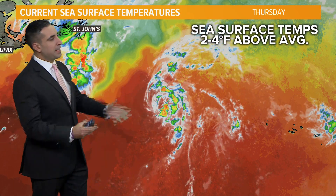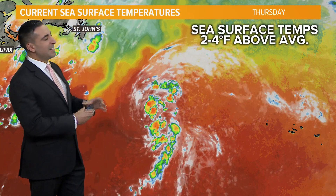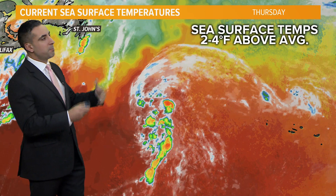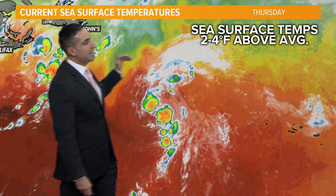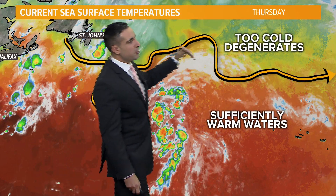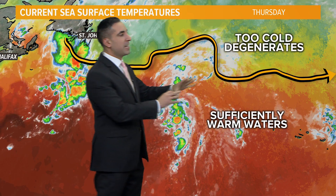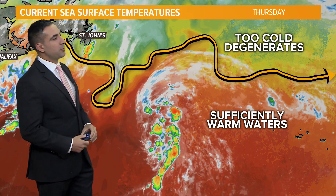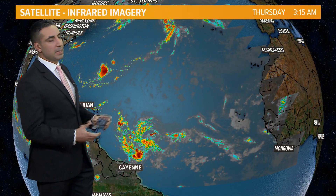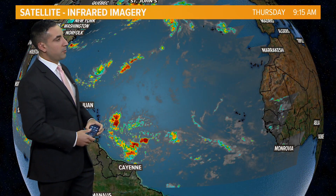Sea surface temperatures are in a unique spot, especially for this time of year — extremely warm, running about two to four degrees Fahrenheit above average. But as we put a line on the map, Ernesto is heading towards cooler waters. Once it crosses that line, it'll be too cold to sustain itself and it'll start to degenerate, maintaining itself only as a general mid-latitude cyclone. So not a big deal at all.